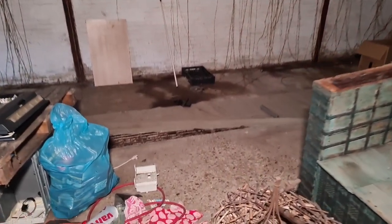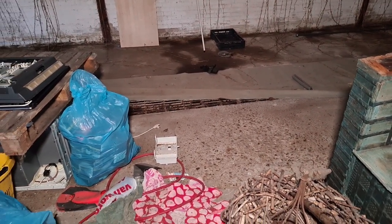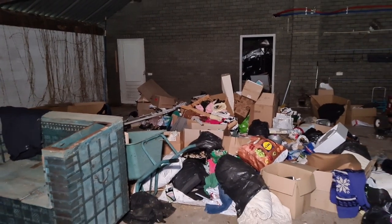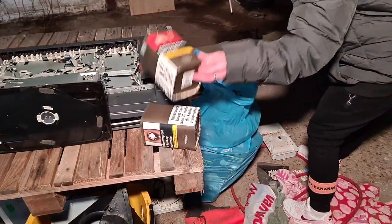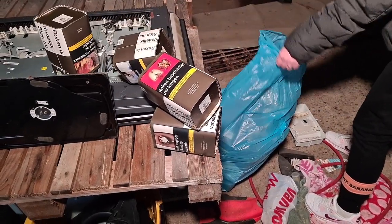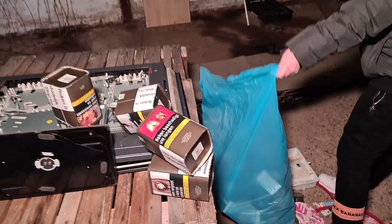On that side of this barn-type thing, there are these holes in the floor, probably for the waste of those pigs and all types of droppings. They smoked. They smoked a lot.